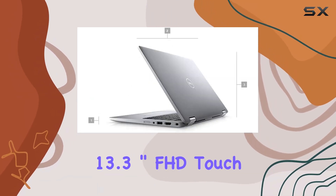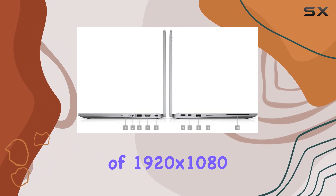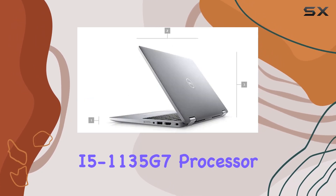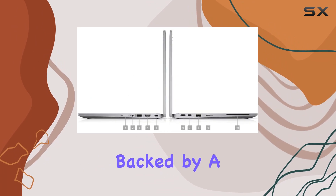First up, let's talk about the display. The 13.3-inch FHD touchscreen with a resolution of 1920 by 1080 delivers stunning visuals, paired with an integrated graphics card from the 11th Gen Intel Core i5-1135G7 processor.